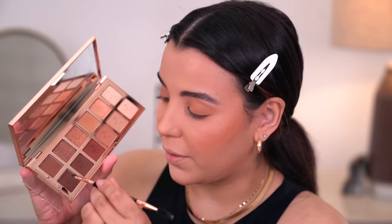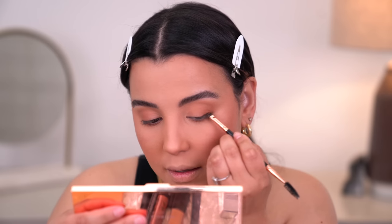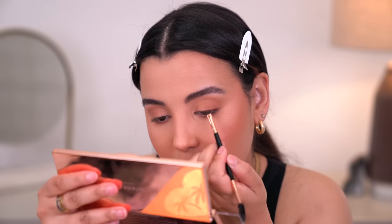Now I'm going to pop open the cream from the Patrick Ta Four Eyes eyeshadow palette and take the dark brown to mimic liner. I do think I want to do more of a black eyeliner, but I'll probably use this as a base and then go in with a black eyeshadow to just smoke it out.